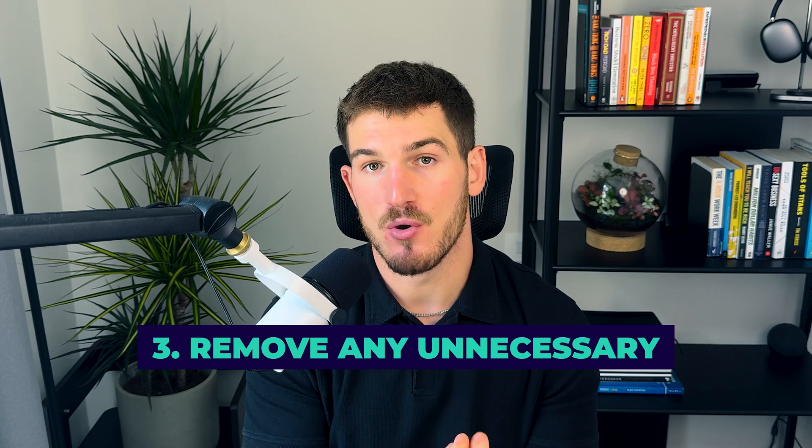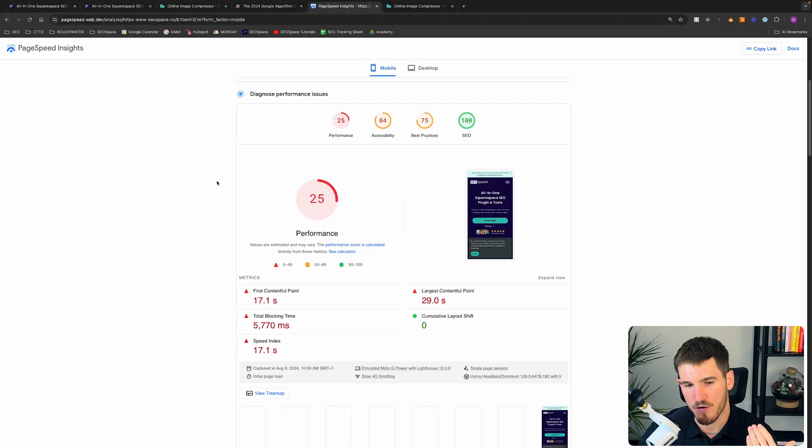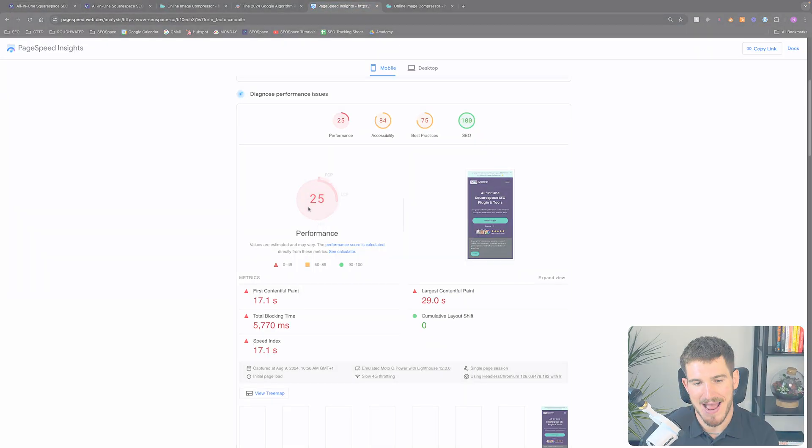The third thing I want you to do to speed up your Squarespace site is remove any unnecessary custom fonts and coding. Any time you add customisation — whether on Squarespace, WordPress, Webflow, etc. — that is extra code that needs to be processed to load your webpage. It also slows down and negatively impacts the user experience, so remove any custom coding and unnecessary custom fonts as these can be holding you back.